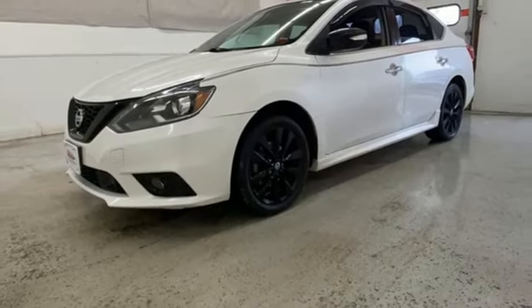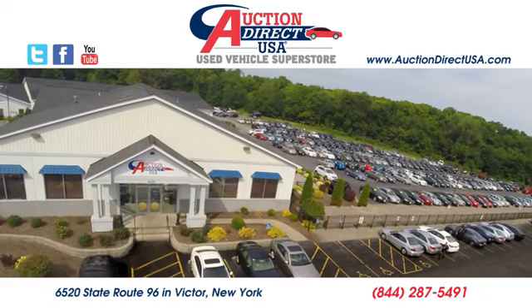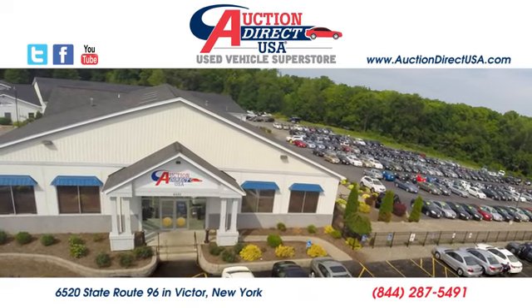Nissan excites the senses. Experience it for yourself today. Visit us — we are conveniently located at 6520 State Route 96 in Victor, New York.